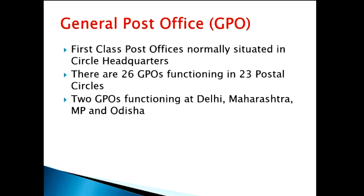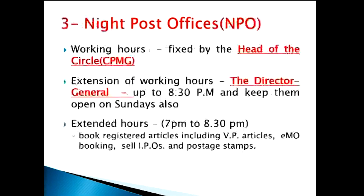The next thing is about the General Post Office — GPOs. General post offices are first class offices normally situated in the circle headquarters. There are 26 general post offices functioning in these 23 postal circles. So for 23 circles, we have three extra. Those extra GPOs are functioning at Delhi, Maharashtra, Madhya Pradesh, and Odisha. All other circles will be having one GPO each.